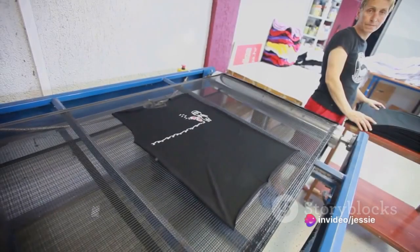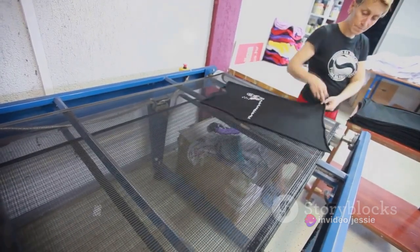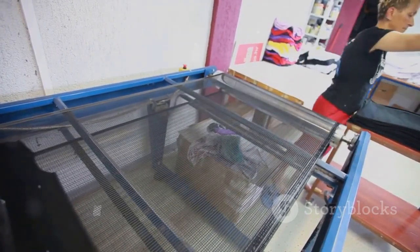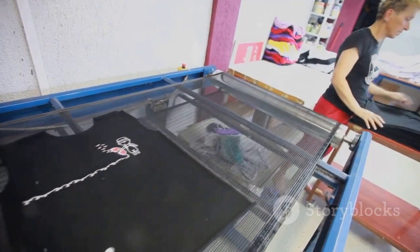Have you ever pondered on the idea of starting your own t-shirt printing business? Do vibrant colors and unique designs spark your creativity? Today, we're going to navigate through the exciting journey of launching a t-shirt printing business.